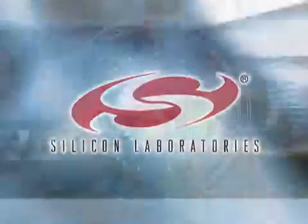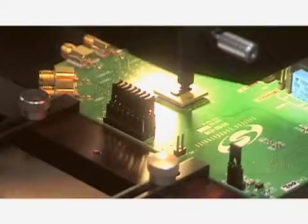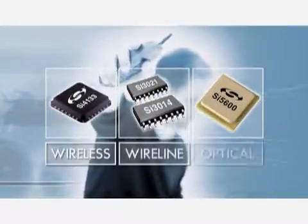Silicon Laboratories, based in Austin, Texas, designs and develops analog-intensive mixed signal integrated circuits, or ICs, for a broad range of communications markets. Founded in 1996, Silicon Laboratories consistently introduces products that vastly simplify the customer design process.